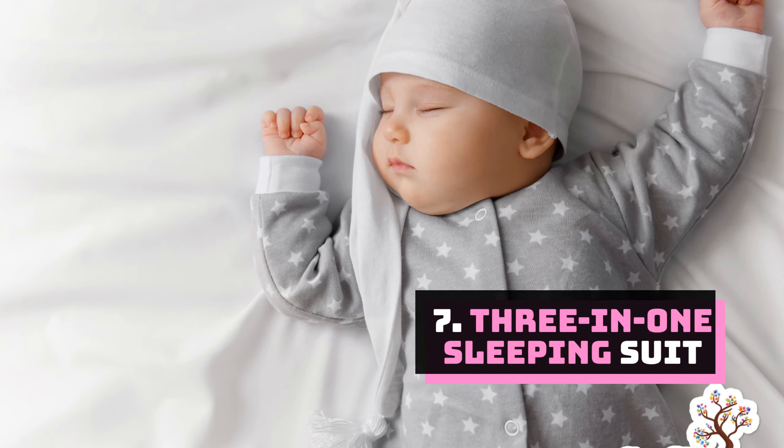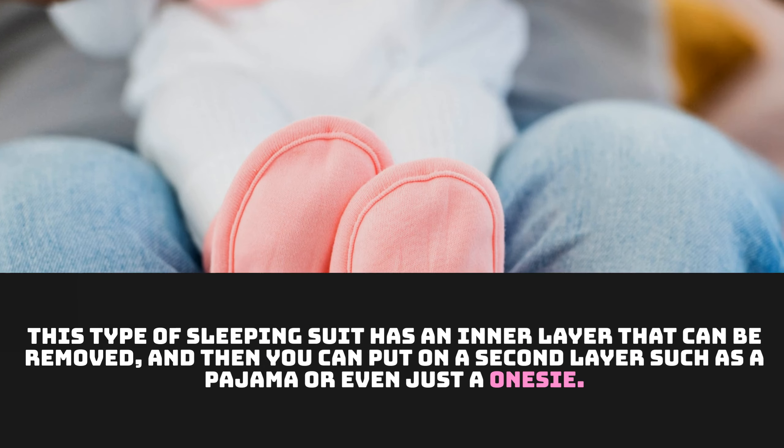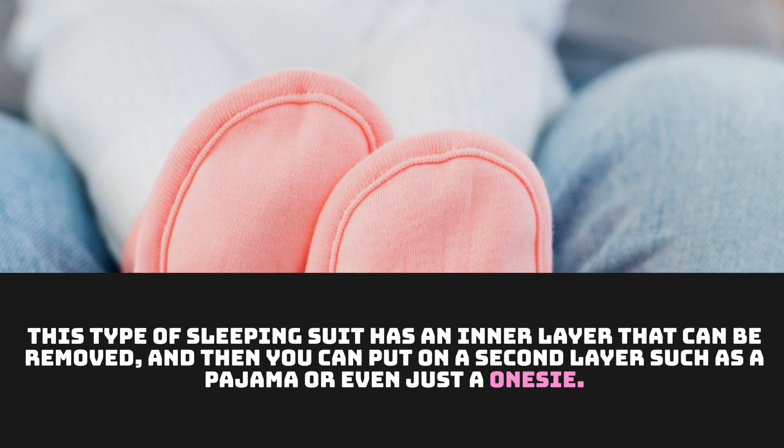Number 7: Three-in-one sleeping suit. This type of sleeping suit has an inner layer that can be removed, and then you can put on a second layer such as a pajama or even just a onesie.